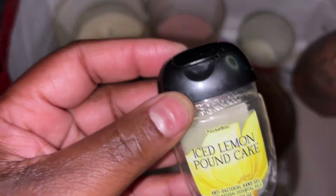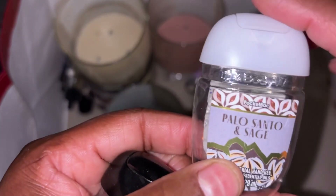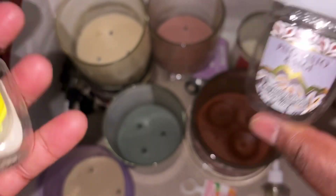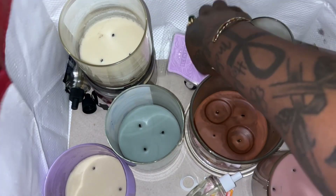My daughter got through an Iced Lemon Pound Cake hand sanitizer. I finished up the Palo Santo and Sage — like I said, I really like this in different variations.